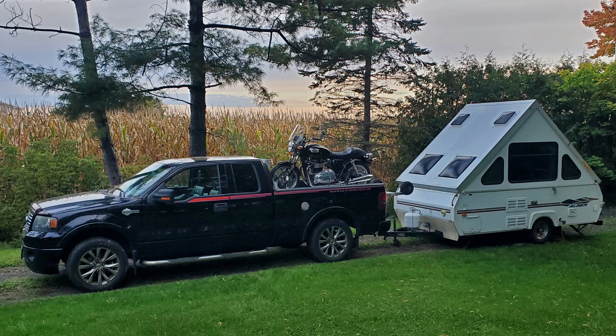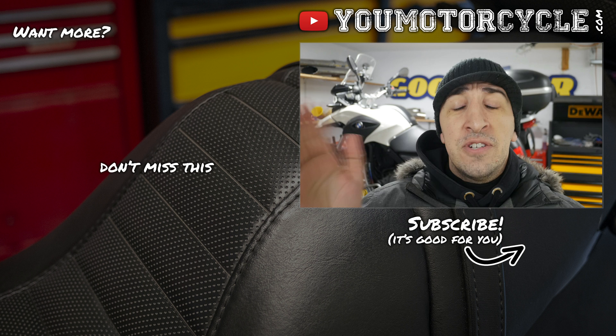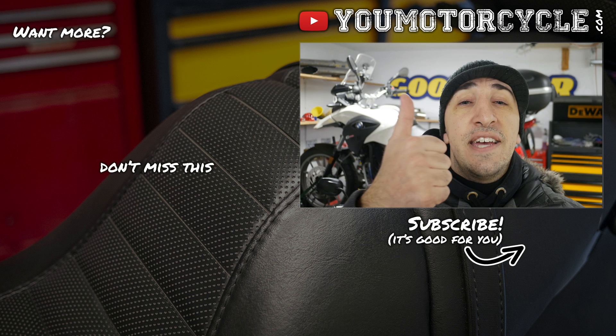I have an entire playlist dedicated to motorcycle towing, so you can see what I do and how I do it — I'll link to that. If you think you can tow a cruiser the same way you tow a sport bike, that's completely wrong. If you think you can tow a dirt bike the same way, the components are totally different. Check out my playlist and you'll learn everything there is to know about motorcycle towing. Hit subscribe if you want to see all my videos, hit like to encourage me to make more. Thanks so much for watching — ride safe but have fun, peace.